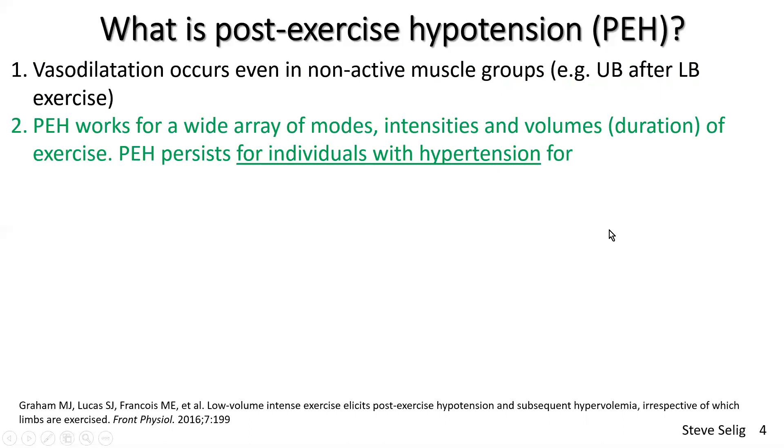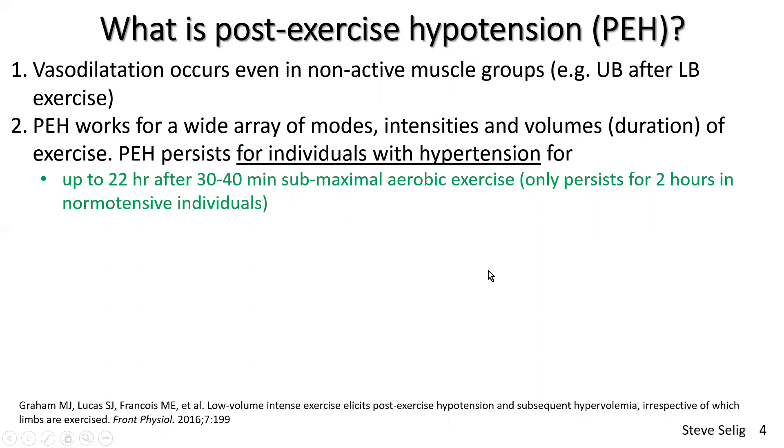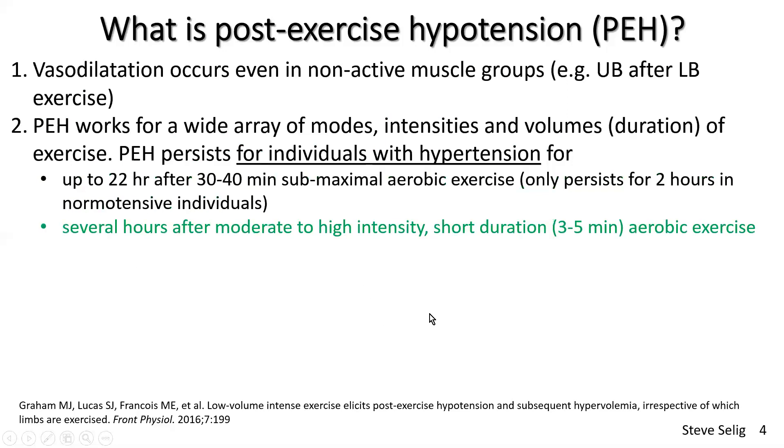The good news is that post-exercise hypotension works for a wide array of modes, intensities, and volumes — in other words, durations — of exercise. PEH persists for individuals with high blood pressure for up to 22 hours. The literature provides evidence of this after 30 to 40 minutes of submaximal aerobic exercise. However, in normotensive individuals — people who don't need to lower their blood pressure — the blood pressure lowering effect only persists for two hours. So it's actually a win-win: where we want blood pressure to stay low, we get a really long-lasting benefit.